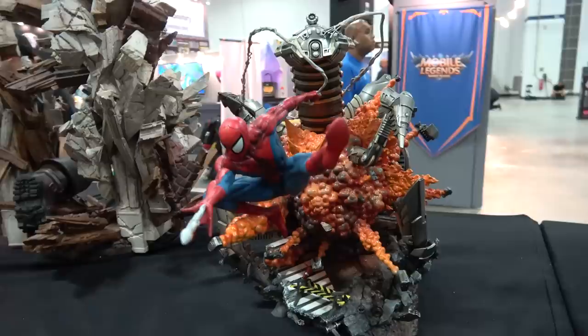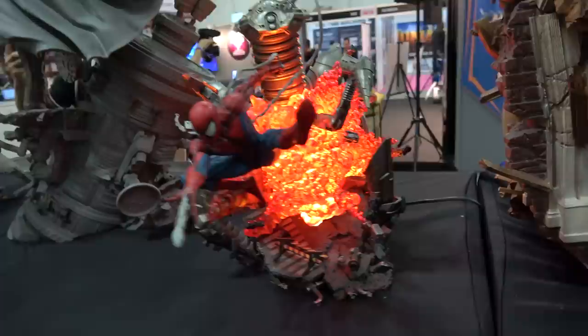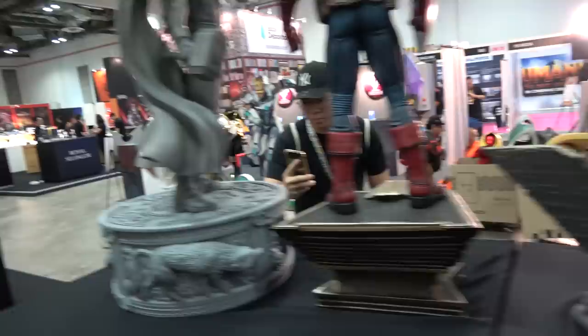And then we've got the front of the LBS Spider-Men. These are 1/8th scale - small, but lots going on with the bases. There's one with a solid explosion and one with a clear resin explosion that has a light-up in it. So you can take your pick which one you want to order.